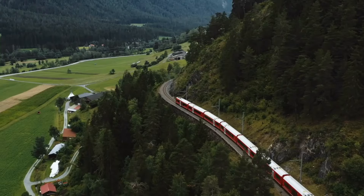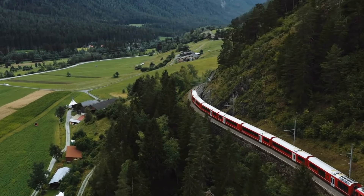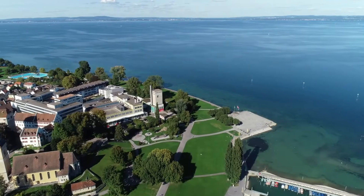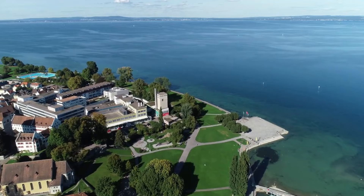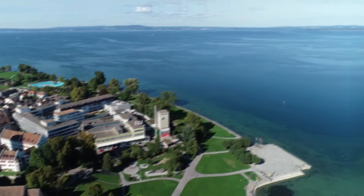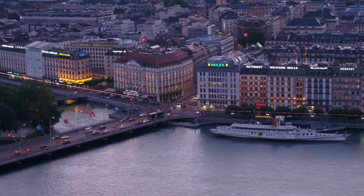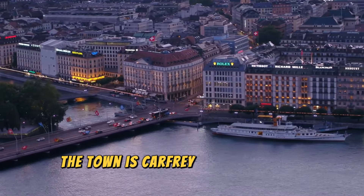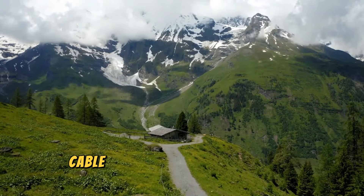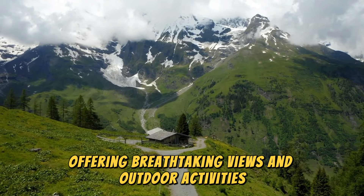Zermatt, Switzerland. Near the Matterhorn, Zermatt is famous for skiing and mountaineering. The town is car-free, making it ideal for walking and exploring its scenic beauty. Cable cars provide access to the surrounding mountains, offering breathtaking views and outdoor activities year-round.